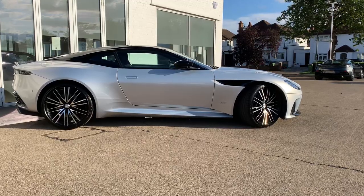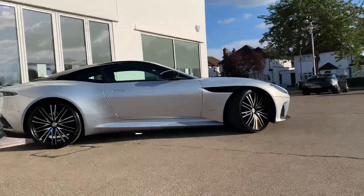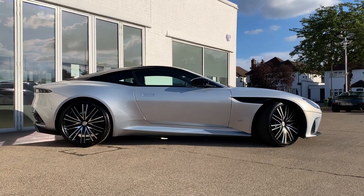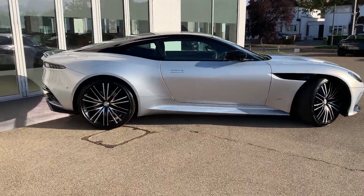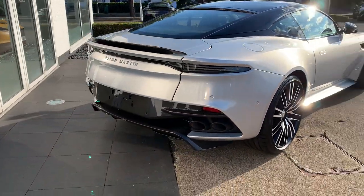The black roof gives the DBS a hovering roof effect, which is incredible — it just looks like such a beautiful car in this sunlight. Coming around to the rear, all the details blend together beautifully: smoked rear lamps, black exhaust, and that exposed carbon rear panel.